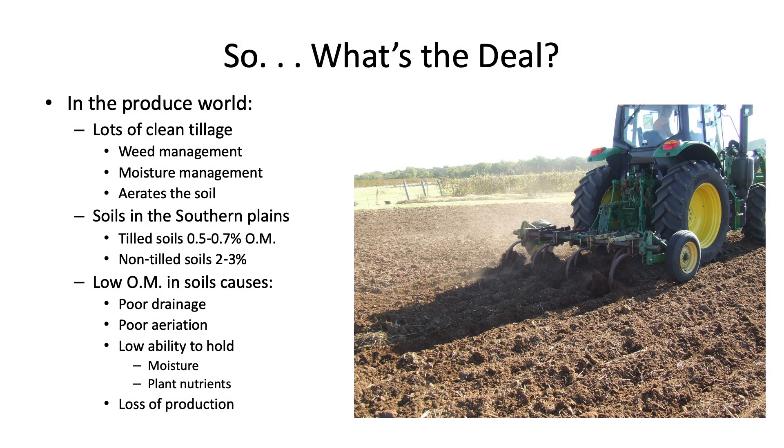What really is the big deal about cover crops? What's the big deal about organic matter? My world is the world of fresh produce, and in the fresh produce world we use lots of clean tillage. In organic systems, that's how we control most of our weeds — whether that's hoeing, rototilling, whatever it is, we're stirring that soil. So that creates all sorts of things.